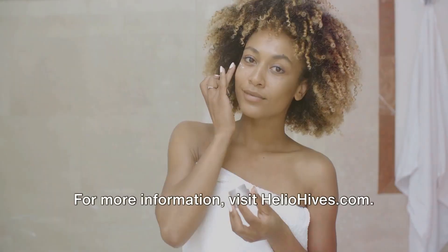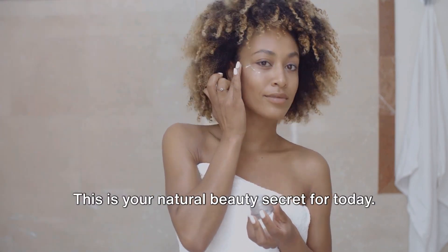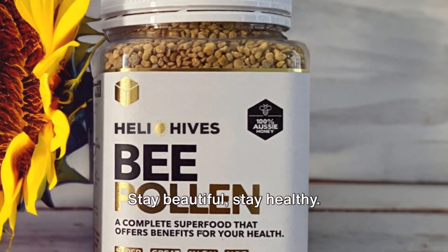For more information, visit heliohives.com — the link is in the description. This is your natural beauty secret for today. Stay beautiful, stay healthy.